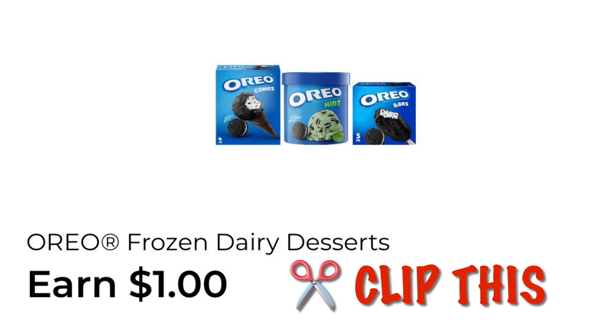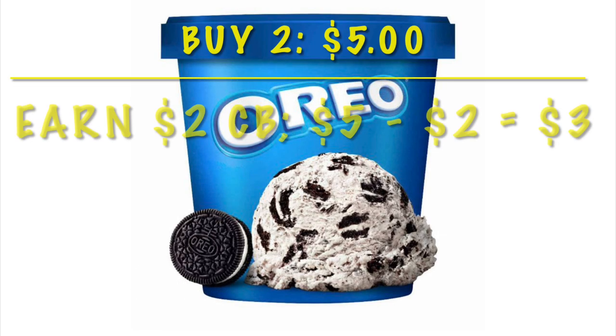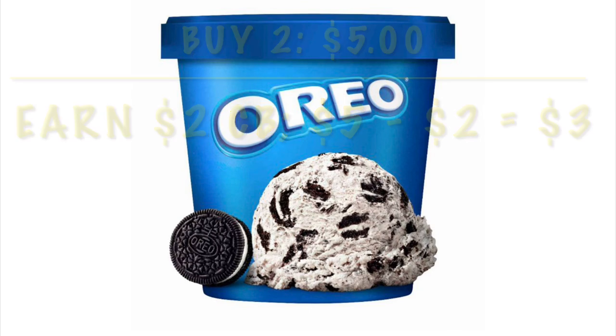We've also got an earn $1 cash back offer on our Oreo ice cream, so go ahead and clip this. These are currently priced at $4-$5. We will pay $5 and then we're going to earn $2 cash back, making it just $3 for two Oreo ice creams.